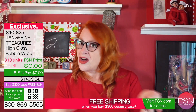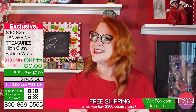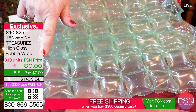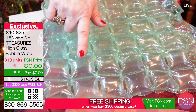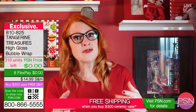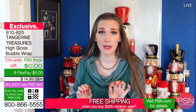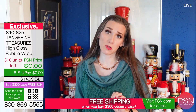All of our bubble wrap is 100% guaranteed. This means that if any of the bubbles fail to pop, or if some are already popped when you get them, we will send you another unit of bubble wrap to replace the first one — and all you have to pay is shipping and handling. Or $300 for another ceramic vase. If you haven't purchased already, it's too late. We just sold our last unit of bubble wrap.